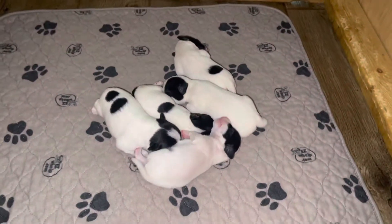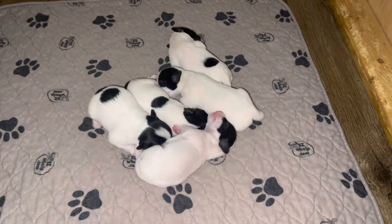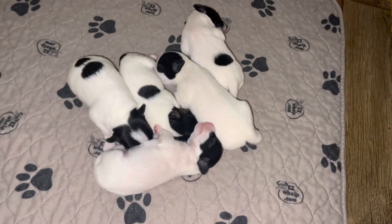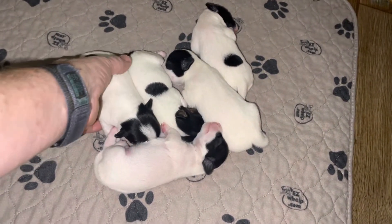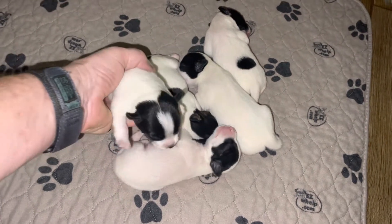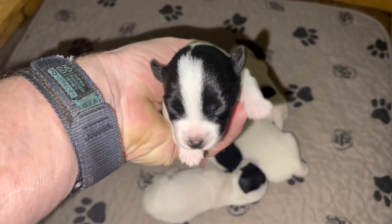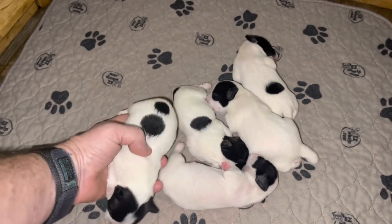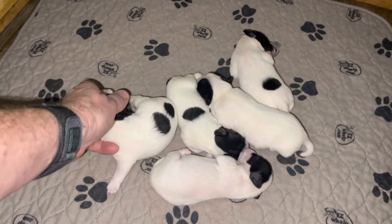This is a litter of Smooth Coats that were born September 1st. The female's already spoken for, but there's going to be a few black and white males. All four males in this litter are true black and whites. They're stunning, absolutely stunning. That's one of them — love his markings. Beautiful puppy.